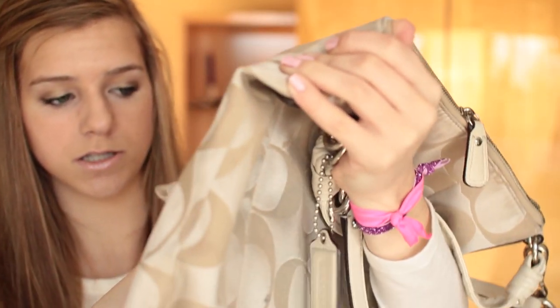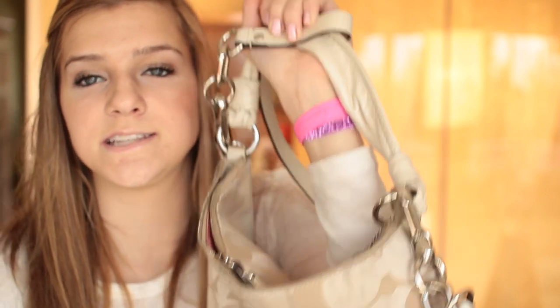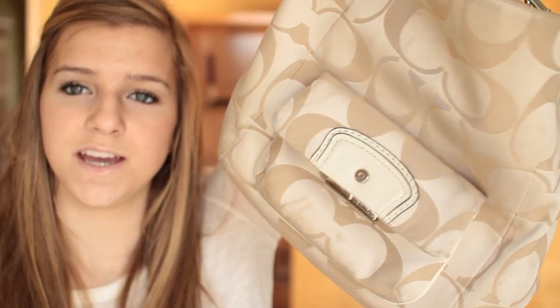Moving on to the next bag — this is a Coach bag, a bit bigger. You can wear it over the shoulder or as a crossbody, which is nice when you're shopping and want to be hands-free. This bag was actually Monica's; she got a Rebecca Minkoff and didn't use this one as much. She let me borrow it a couple times, and then she said if I helped her with something — a video or homework, I don't even remember — I could have it.